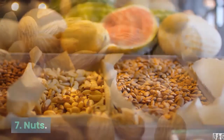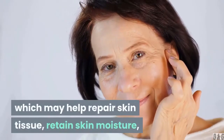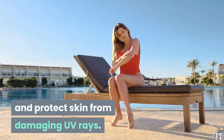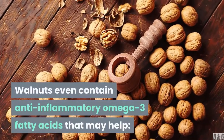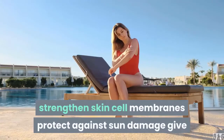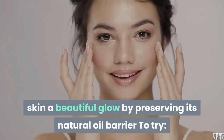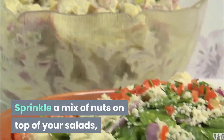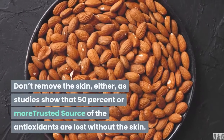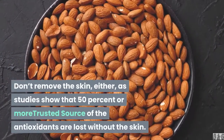7. Nuts. Many nuts, especially almonds, are a great source of vitamin E, which may help repair skin tissue, retain skin moisture, and protect skin from damaging UV rays. Walnuts even contain anti-inflammatory omega-3 fatty acids that may help strengthen skin cell membranes, protect against sun damage, and give skin a beautiful glow by preserving its natural oil barrier. To try, sprinkle a mix of nuts on top of your salads, or eat a handful as a snack. Don't remove the skin either, as studies show that 50% or more of the antioxidants are lost without the skin.